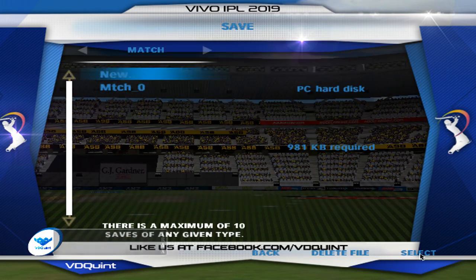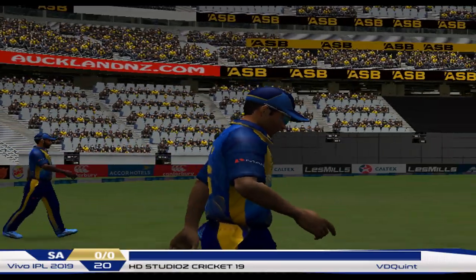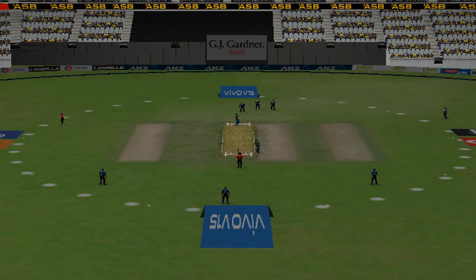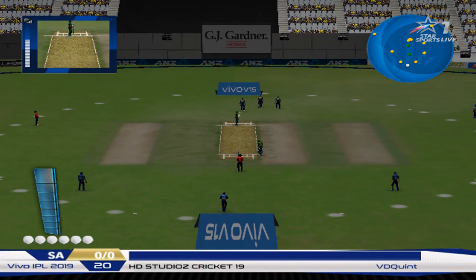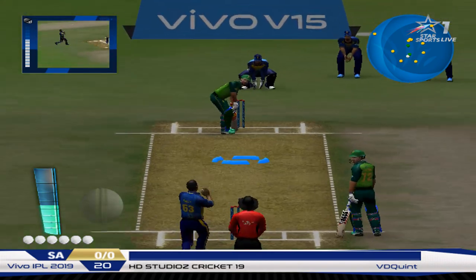Stand up on your feet — everybody now! The umpires are out in the middle and the players are making their way out. Here come the opening batsmen. It's a stiff target to chase — I reckon they might get there, but you never know.